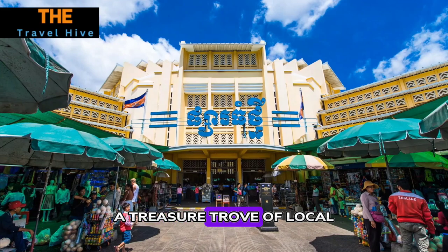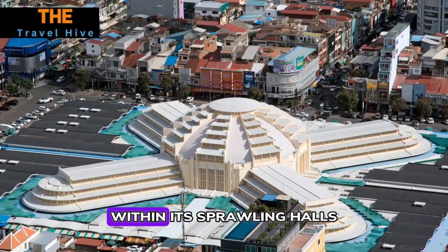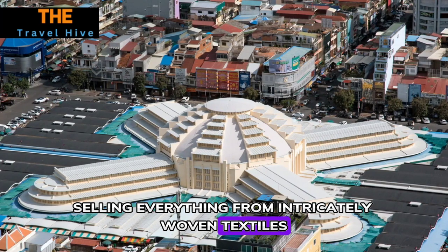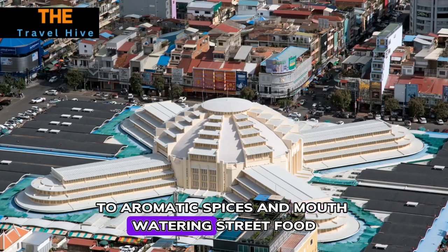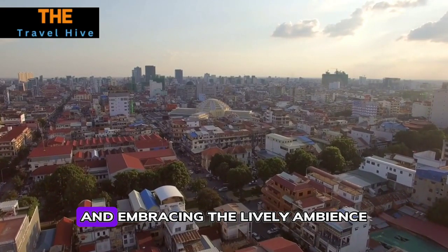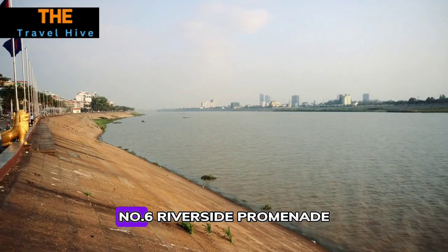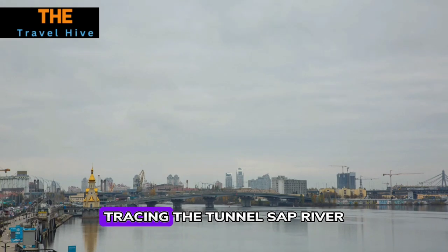Number five: Central Market — Phsar Thmei. Central Market, or Phsar Thmei, is a bustling hive of activity and a treasure trove of local craftsmanship and culinary delights. Within its sprawling halls, visitors encounter a vibrant tapestry of stalls selling everything from intricately woven textiles, handcrafted souvenirs, and glittering jewelry to aromatic spices and mouthwatering street food. Engaging with the friendly vendors and embracing the lively ambience, visitors immerse themselves in the vibrant pulse of Cambodian daily life.